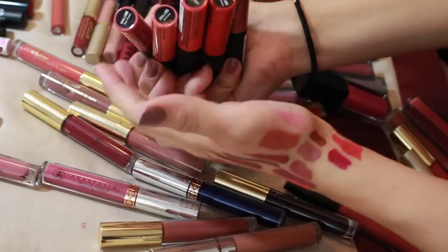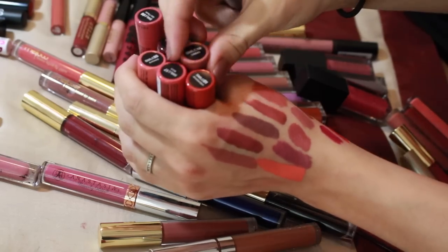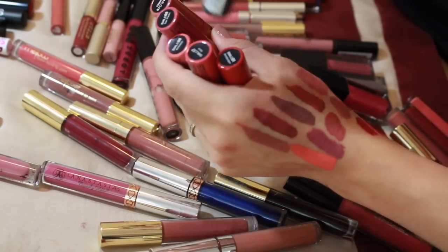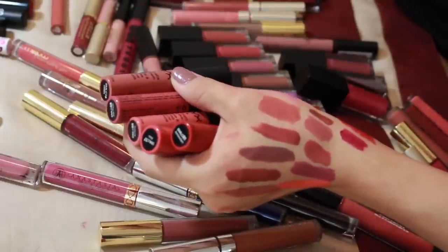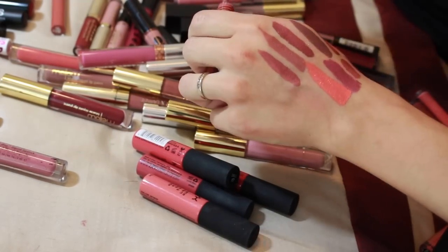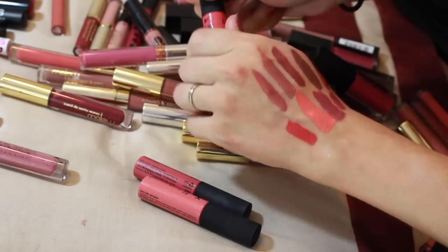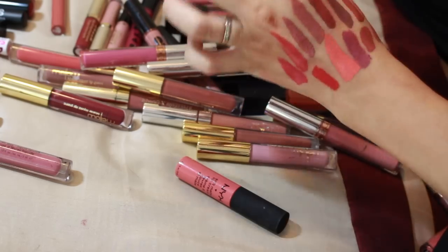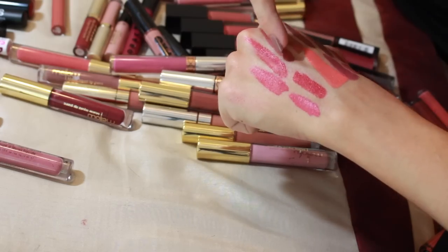NYX Soft Matte Lip Creams — here are all the ones I own. This one is a recent repurchase because I went through the previous tube. I'm swatching them quickly to decide. I'm definitely keeping Cons. Amsterdam is a red — going in the get-rid-of pile. San Pablo is very pretty so I'm keeping it. I'm getting rid of Antwerp — a little too bright. Also getting rid of Ibiza. I'm keeping the deeper tones.